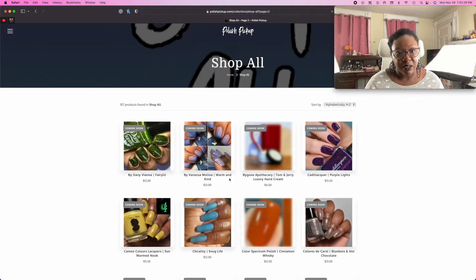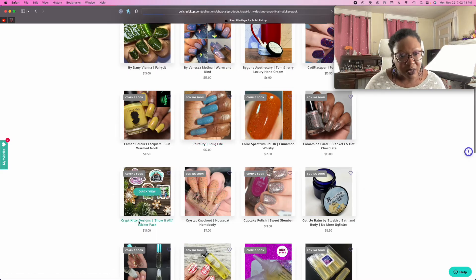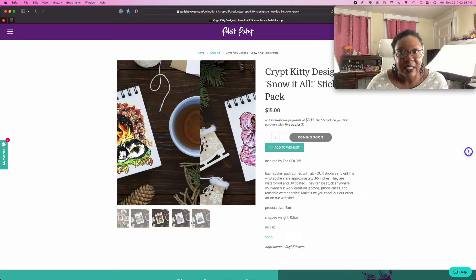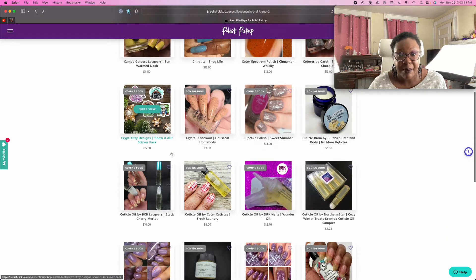Don't need a tote bag, but that is cute. Tom and Jerry Luxury Hand Cream. These are really cute, but like last month, I'm finding that I don't want to spend $15 for one sticker — in this case it would be two stickers. If anyone's not on the fence and definitely getting those, the quality on those is always really good. I have purchased those in the past. They're really nice.